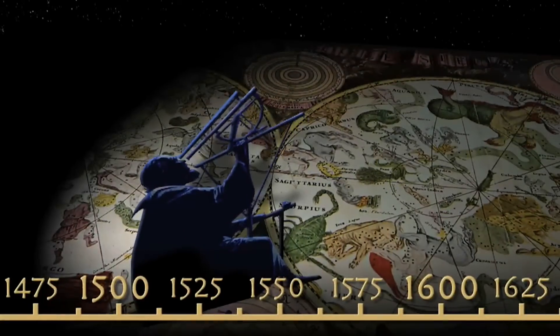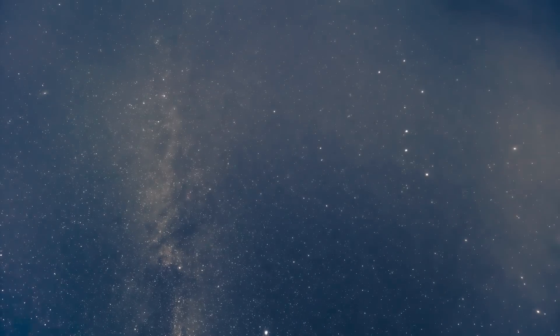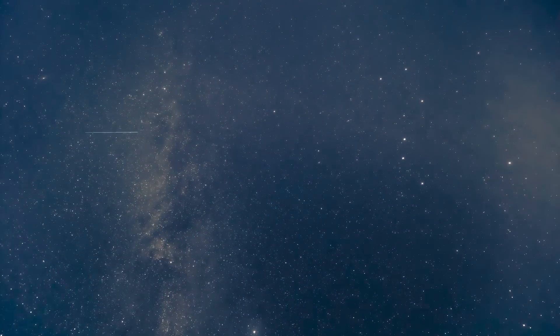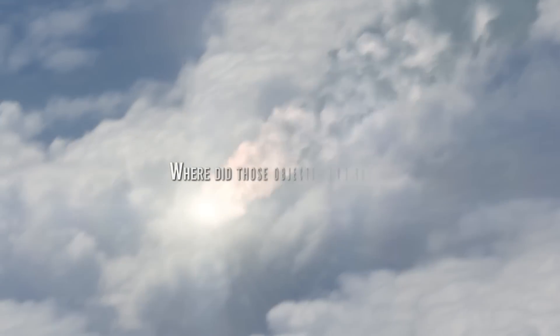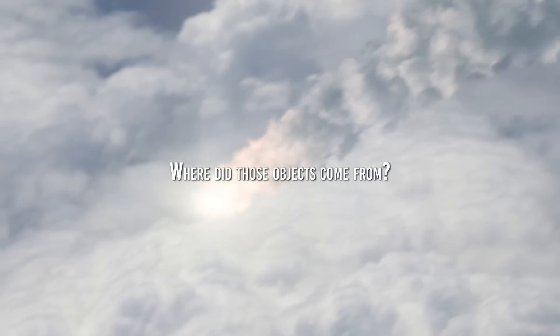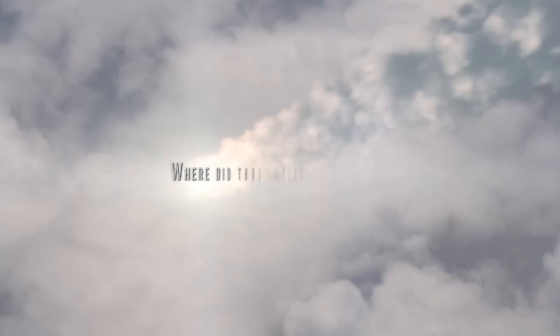For thousands of years, astronomers have watched comets approach Earth and light up the night sky with their haphazard appearances. Over time, these observations naturally led to a whole series of questions. Where did these objects come from? Certainly, their surface material vaporized as they approached the sun, thus forming very long tails,